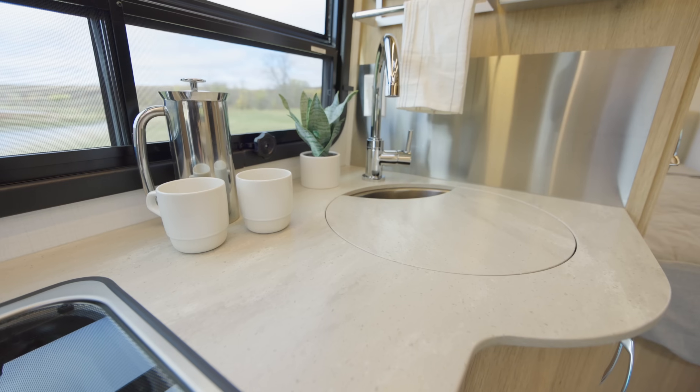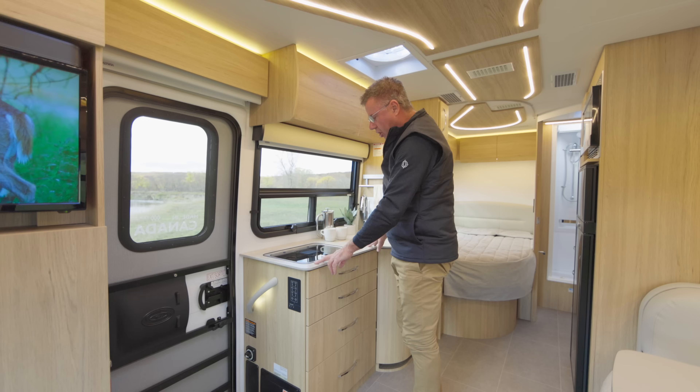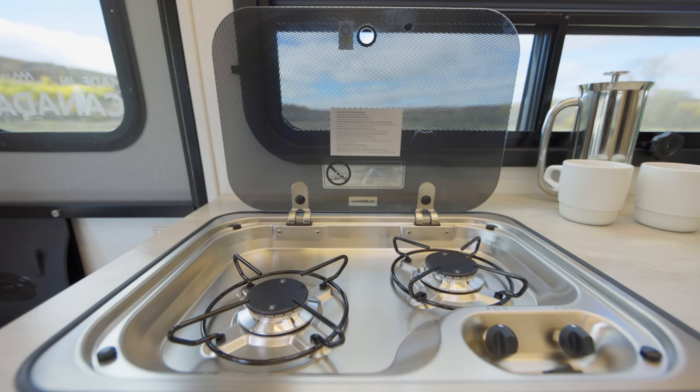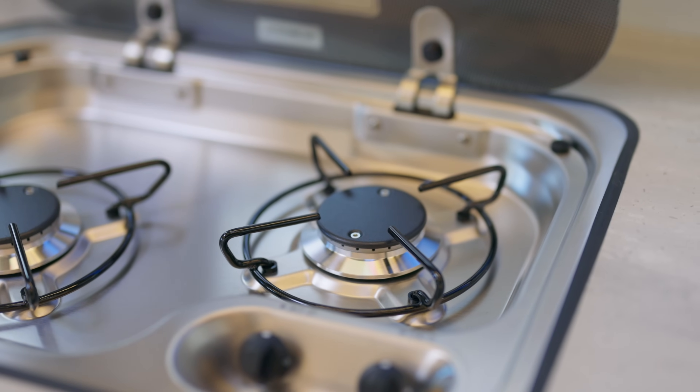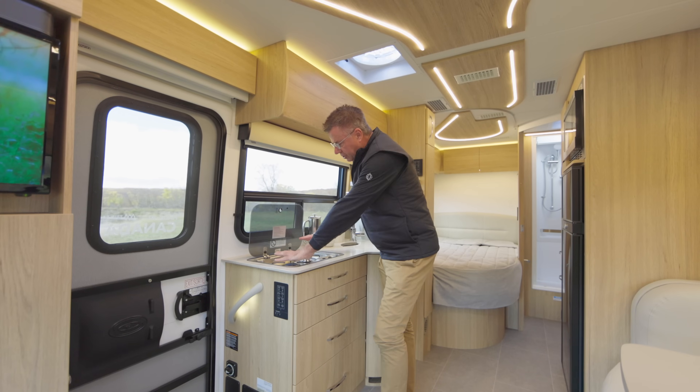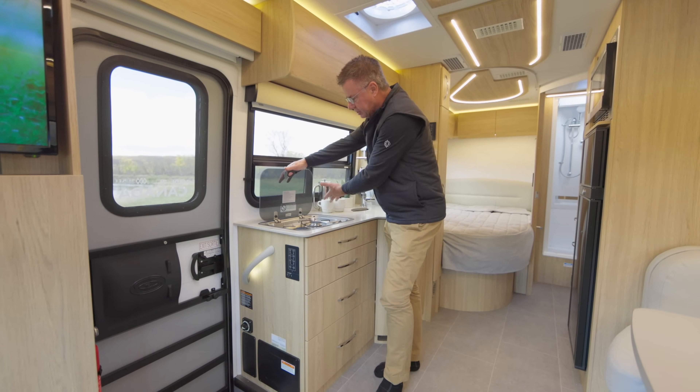As we work into the galley area, our beautiful solid Corian countertops — this is done in concrete; we also do Antarctica white. Let's start with this beautiful spark ignition two-burner stove. Look at that, fires right up, lots of heat. Always make sure your burners are completely off before you bring the glass cover down — a nice little splash cover there.